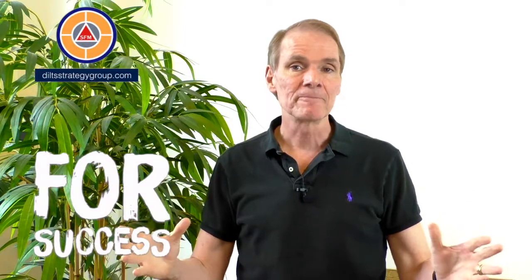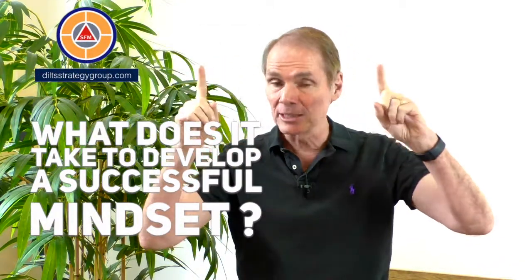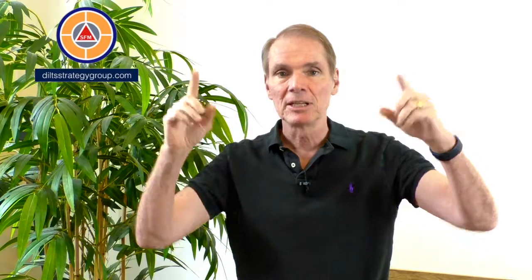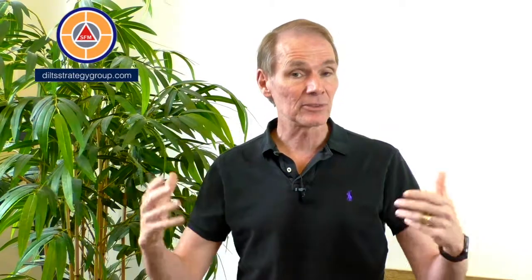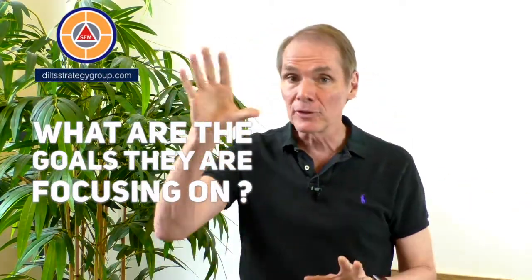We looked at what kind of behaviors were necessary, and then what kind of goals and outcomes successful people focused on. So Success Factor Modeling is the definition of what does it take to have a successful mindset, how do you develop it, what are the key aspects of it, what are the most important actions and activities that somebody who is successful in creating a venture does, and what are the key outcomes and goals they are focusing on to create a successful venture?